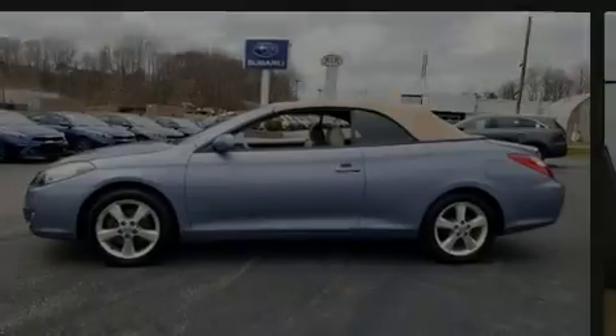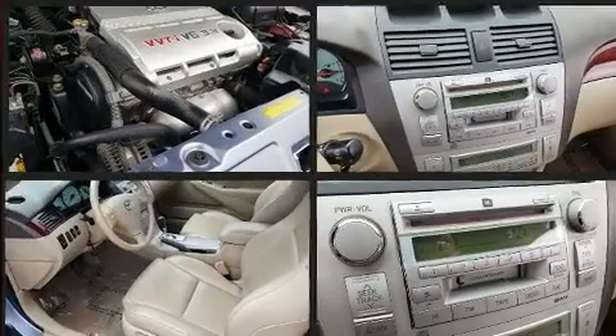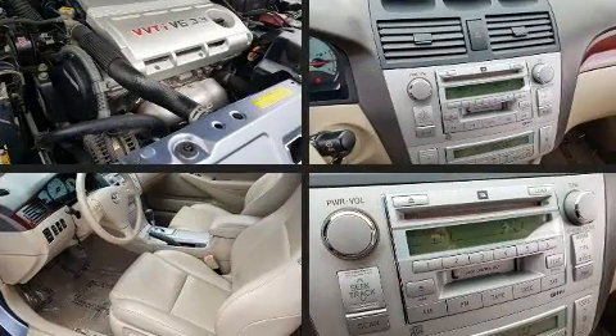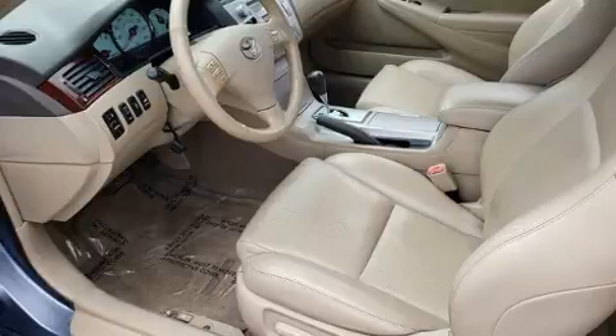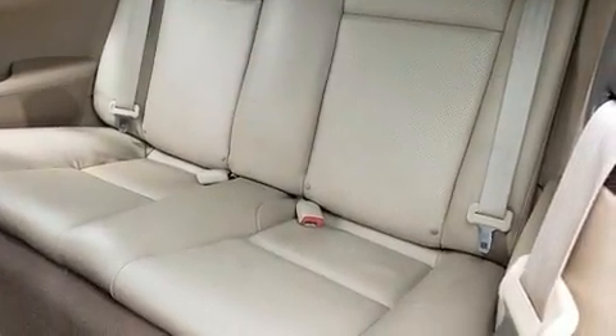Outstanding design defines the 2005 Toyota Camry Solara. This two-door, four-passenger convertible provides exceptional value. Toyota made sure to keep road handling and sportiness at the top of its priority list.